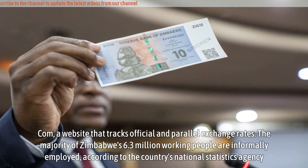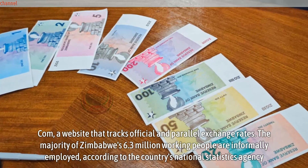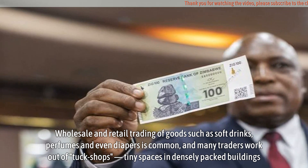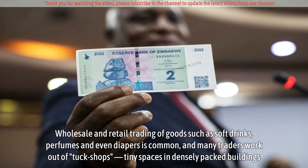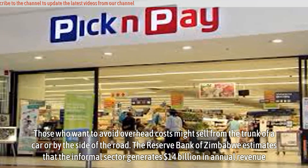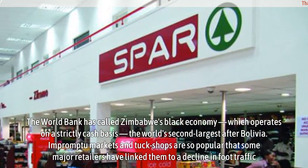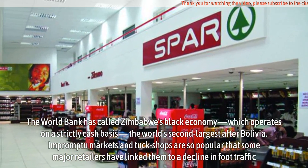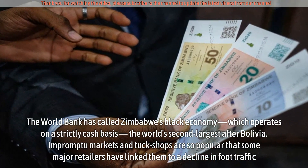The majority of Zimbabwe's 6.3 million working people are informally employed, according to the country's National Statistics Agency. Wholesale and retail trading of goods such as soft drinks, perfumes and even diapers is common, and many traders work out of tuck shops — tiny spaces in densely packed buildings. Those who want to avoid overhead costs might sell from the trunk of a car or by the side of the road. The Reserve Bank of Zimbabwe estimates that the informal sector generates $14 billion in annual revenue. The World Bank has called Zimbabwe's black economy, which operates on a strictly cash basis, the world's second largest after Bolivia. Impromptu markets and tuck shops are so popular that some major retailers have linked them to a decline in foot traffic.